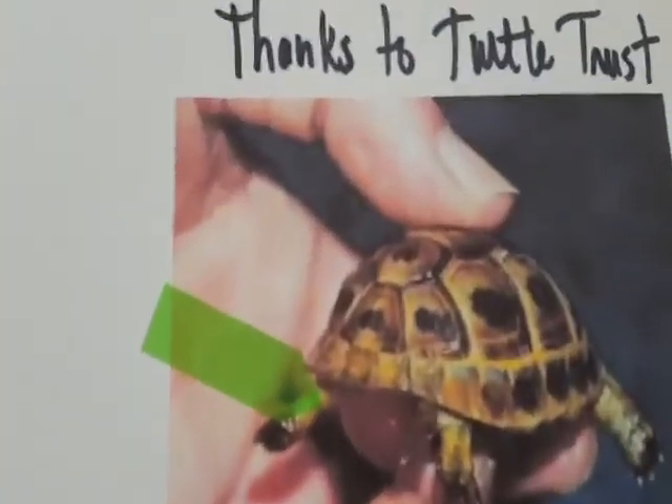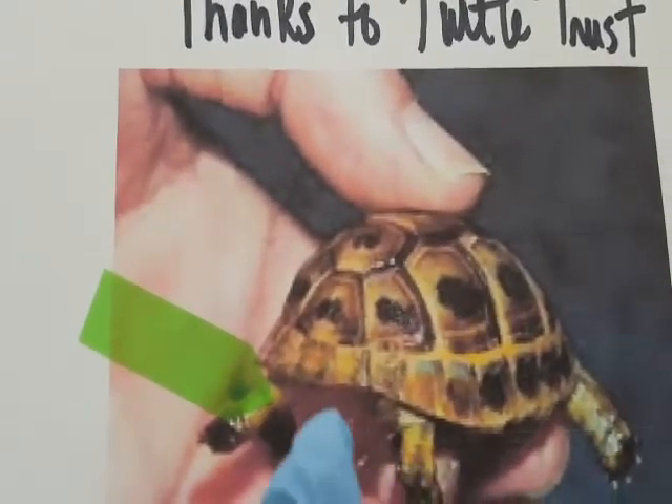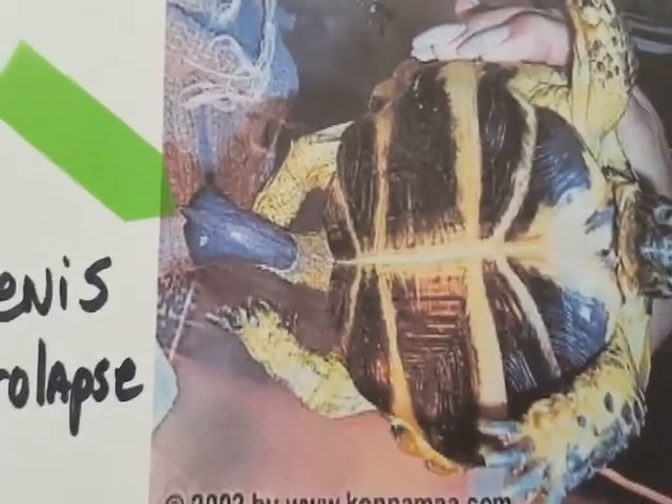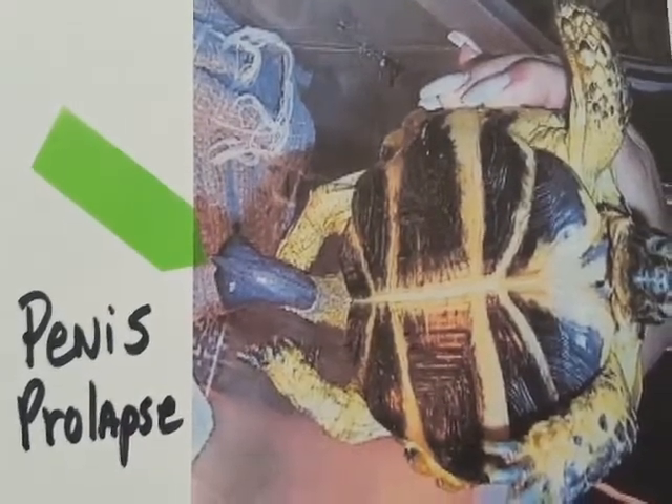If a prolapse stays out — and here we have a couple more prolapses, thanks to Turtle Trust — there's another prolapse right here, this red spot, and here's another prolapse, a penis prolapse in a tortoise. If the prolapse stays out, it might be dragged on the ground in the dirt or bitten by another turtle. I put prolapsing turtles into a separate clean container on a clean towel to make sure this doesn't happen.